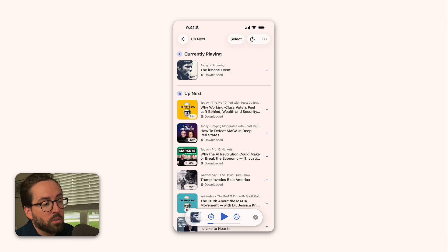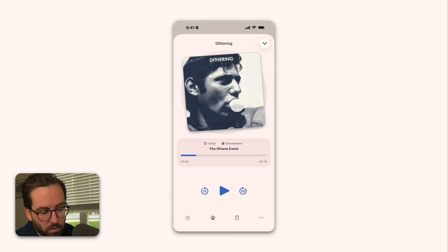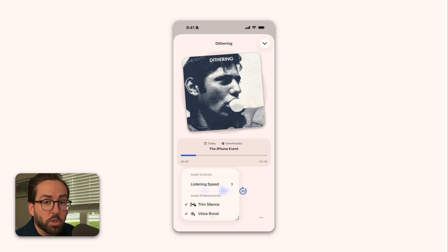That leads us to the podcast player and the enhanced audio features. In the podcast player at the bottom, this used to just be listening speed — and you still have that — but now it also has trim silence and voice boost. This also works if you listen via CarPlay. Trim silence tries to look for prolonged gaps of silence in the audio and trim them out, so you get through an episode quicker.